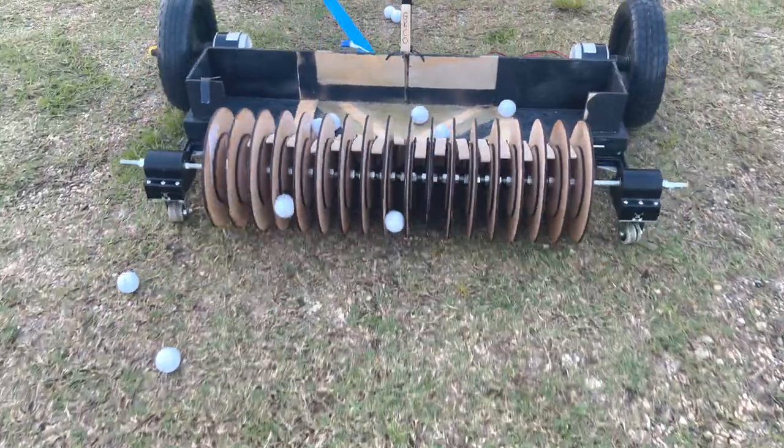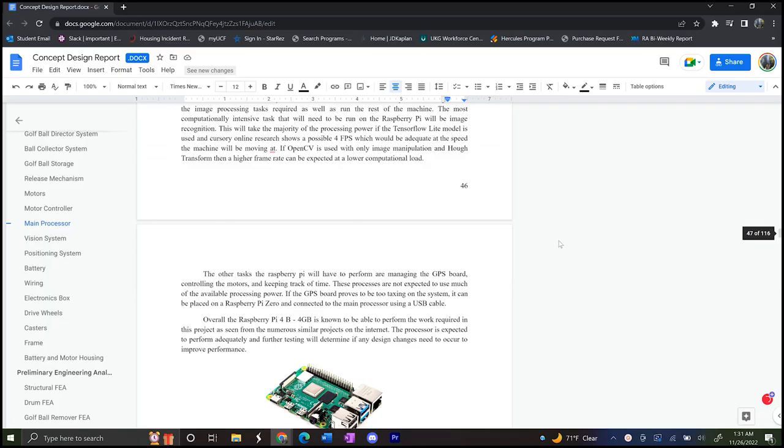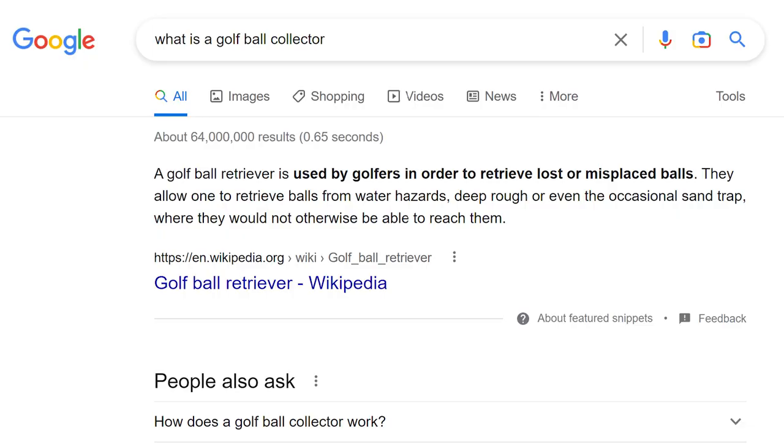Let's not get ahead of ourselves, because before we had this final model — before the CAD, the long reports, the research — we were just five engineers. So let us introduce ourselves.